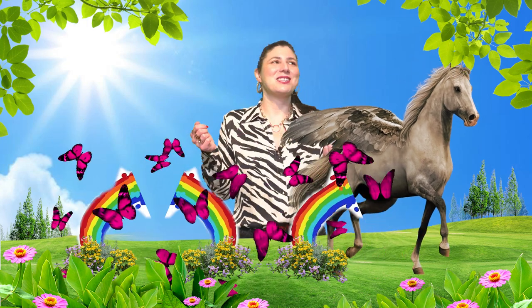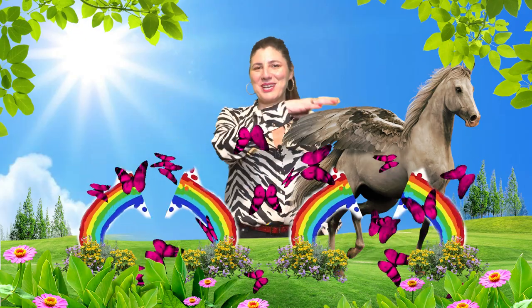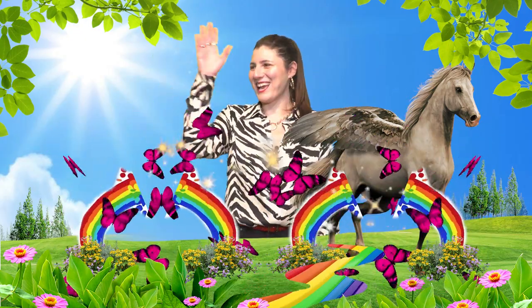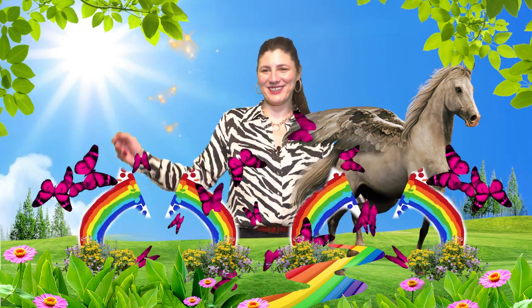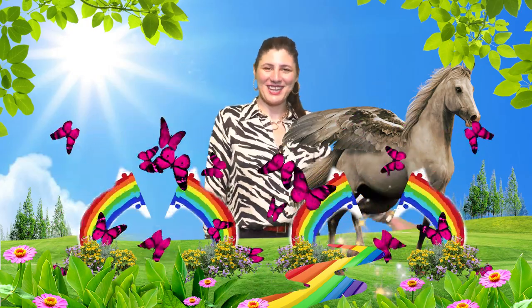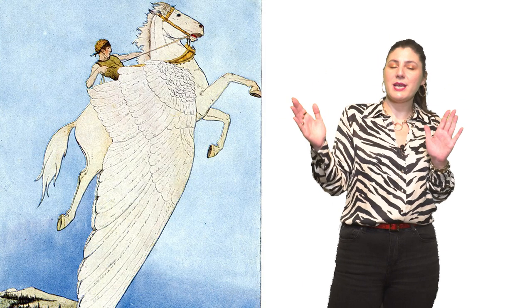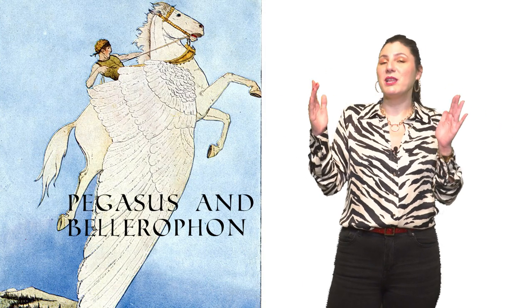Pegasus was a magnificent creature. It is said that wherever he struck his hoof to the earth, a spring emerged — I imagine it as a rainbow spring with sparkles and glitter and everything. But the most famous story is about Pegasus and Bellerophon.